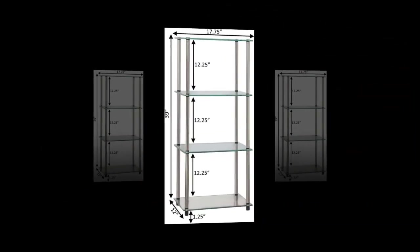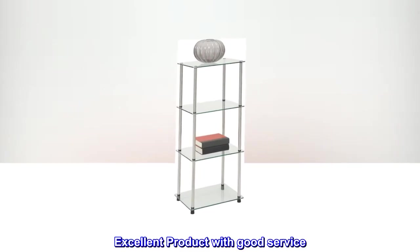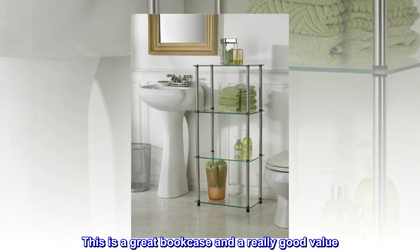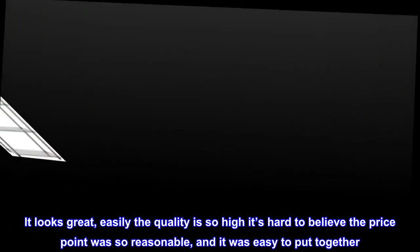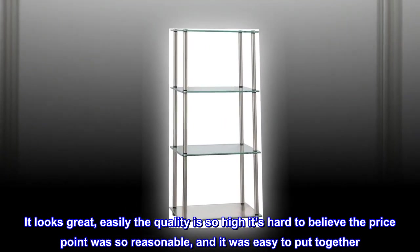Top reviews from the United States. Excellent product with good service. This is a great bookcase and a really good value. It looks great. The quality is so high it's hard to believe the price point was so reasonable, and it was easy to put together.